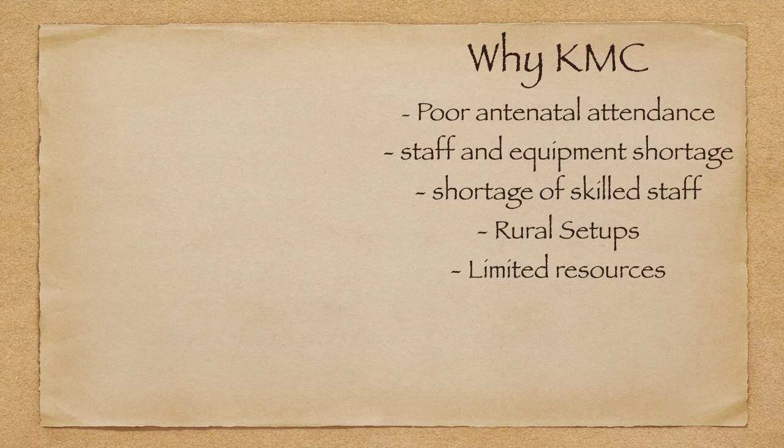Why kangaroo mother care, especially in the Indian scenario? The main cause is poor antenatal attendance — antenatal checkups in India are not optimum. We are not equipped with neonatal care instruments or staff in rural or suburban areas, and even available staff may not be skilled in neonatal care. Additionally, neonatal intensive care is a costly affair and not everybody can afford it. These are the main reasons why we should promote kangaroo mother care.